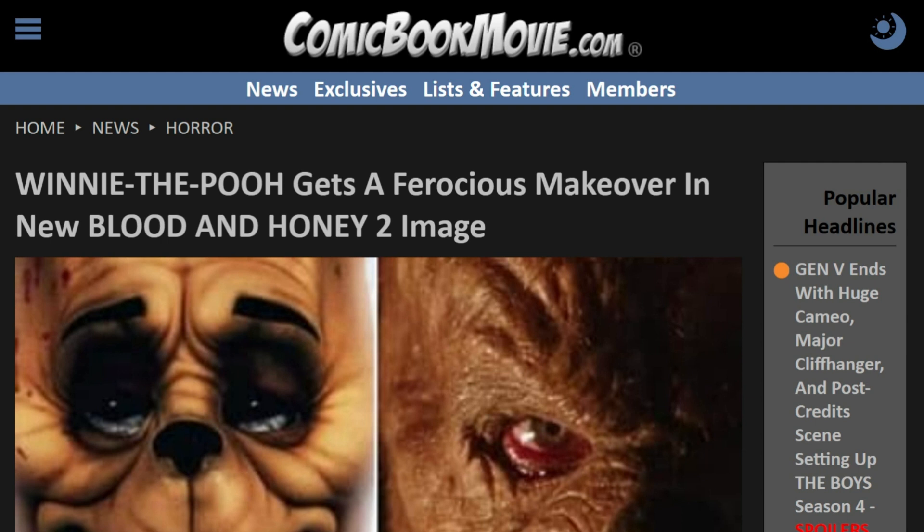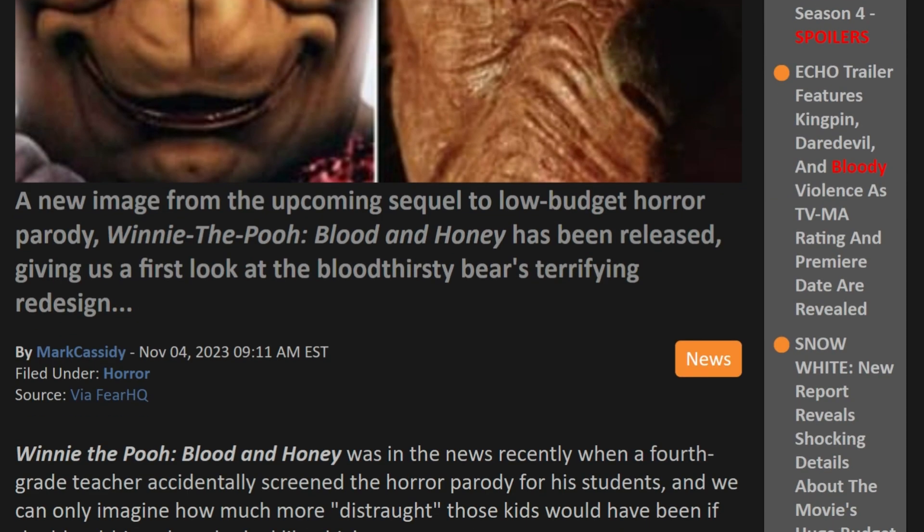We're going to take a look at this article here from comicbookmovie.com: 'Winnie the Pooh gets a ferocious makeover in new Blood and Honey 2 image.' So a new image for the upcoming sequel to the low-budget horror parody Winnie the Pooh Blood and Honey has been released, giving us a first look at the bloodthirsty bear's terrifying redesign.